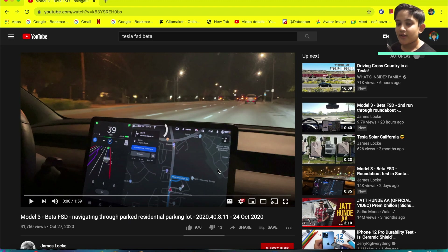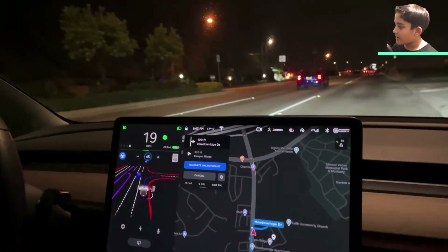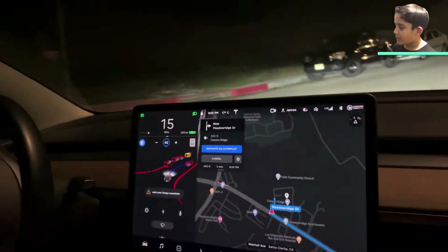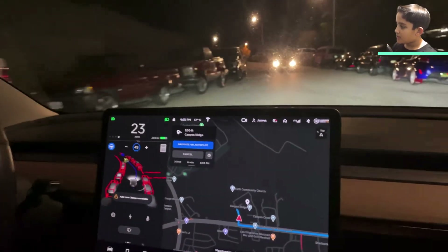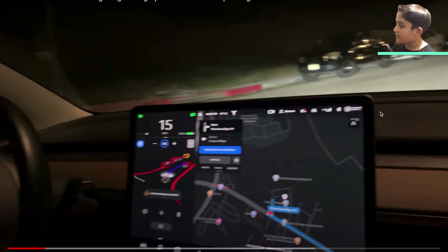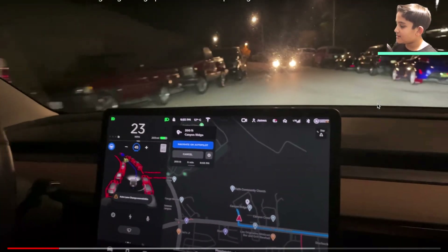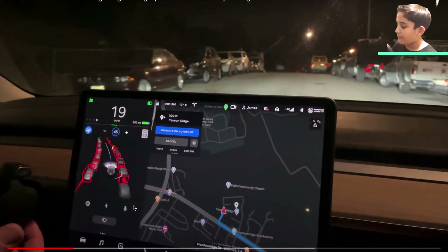Let's start this video. Here it is — I'm going to put it in full screen. So here it's now going to turn into the parking lot. It beautifully turned into the parking lot. You can see that when another car was coming from the front, the Tesla actually pulled over to the side and let that car beautifully pass.